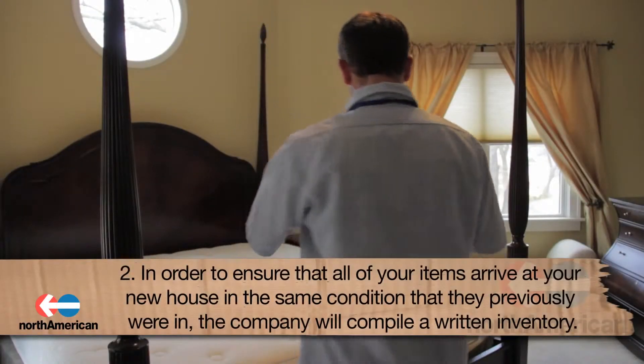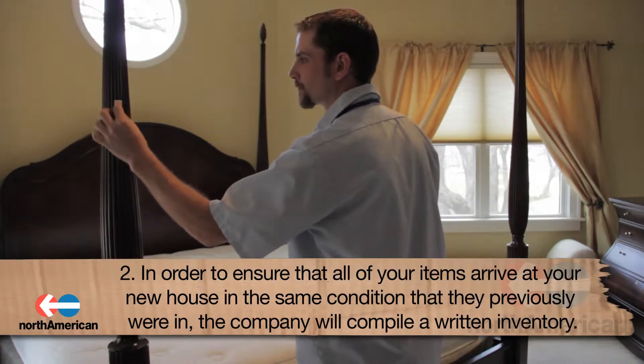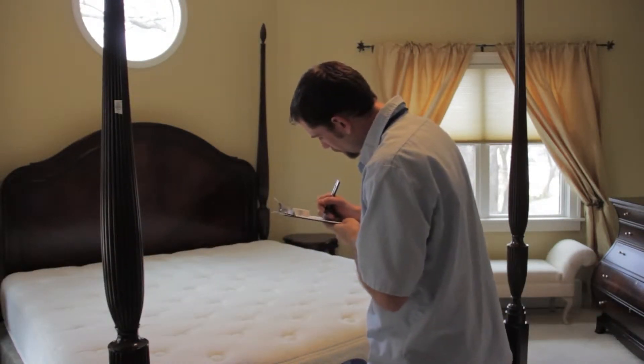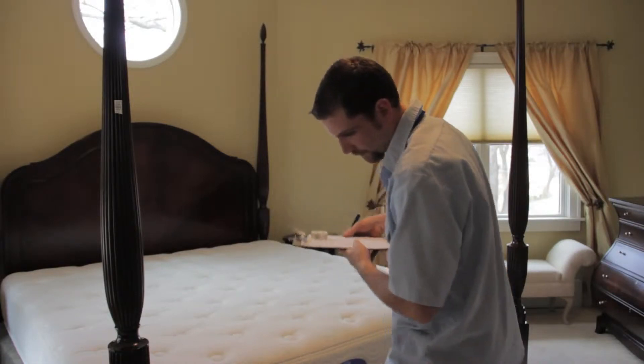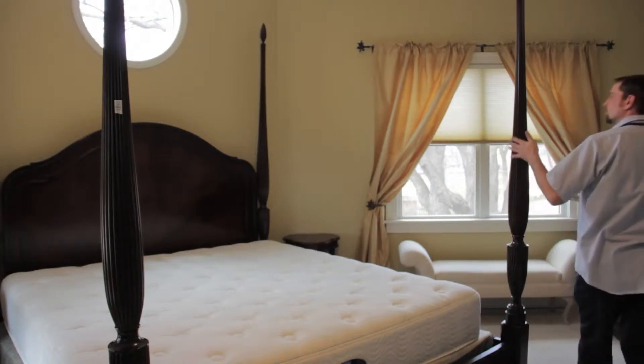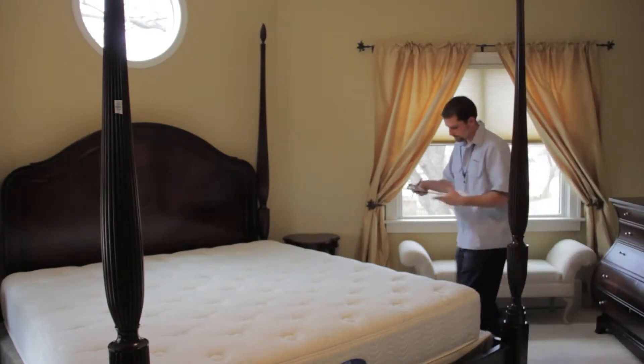Second, in order to ensure that all your items arrive at the new house in the same condition that they were previously in, the company will compile a written inventory. The condition of each item will be assessed and given a number. Be sure to look over this inventory and agree with what was written about your items.